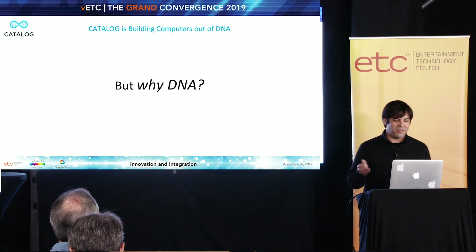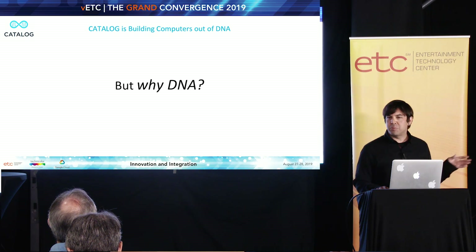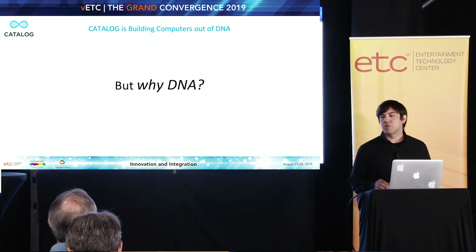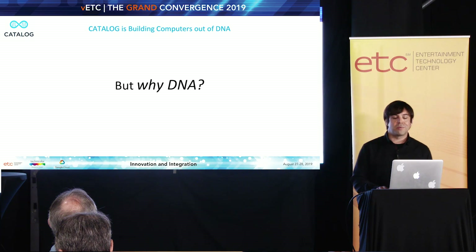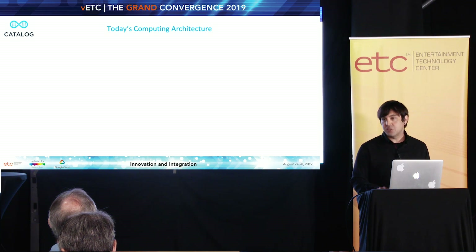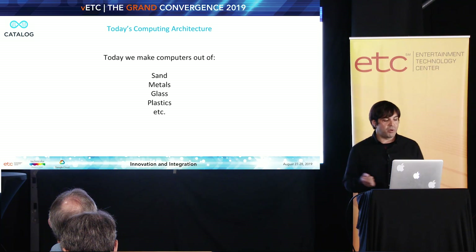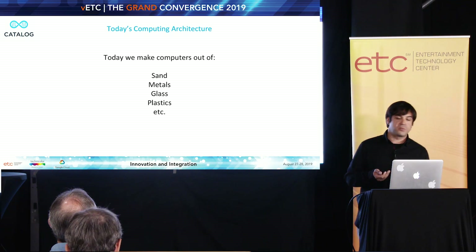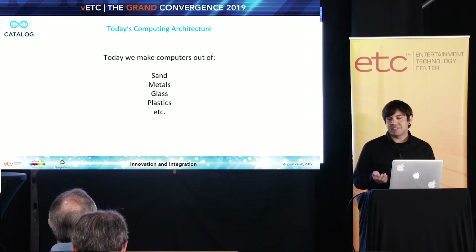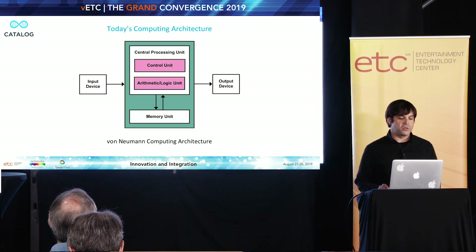People ask: you want to solve the world's data problems — why DNA? Why would you use DNA for such a thing? So before I get into answering that question, let's just take a quick peek at computers and what we've been used to in the realm of computing, really since there's basically been computers — contemporary computers. So let's look at today's computing architecture and what we build computers out of.